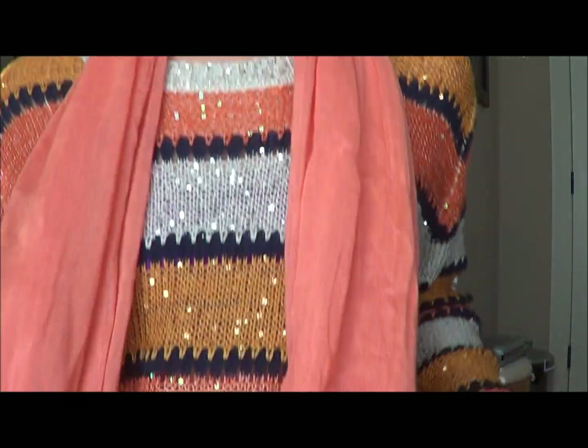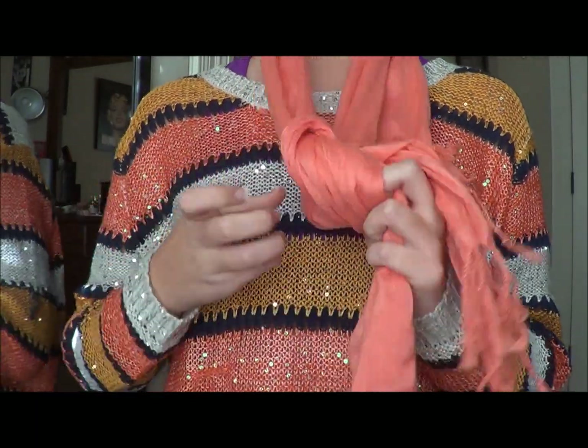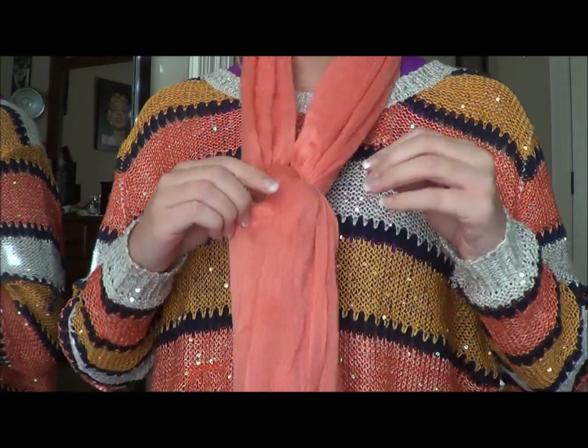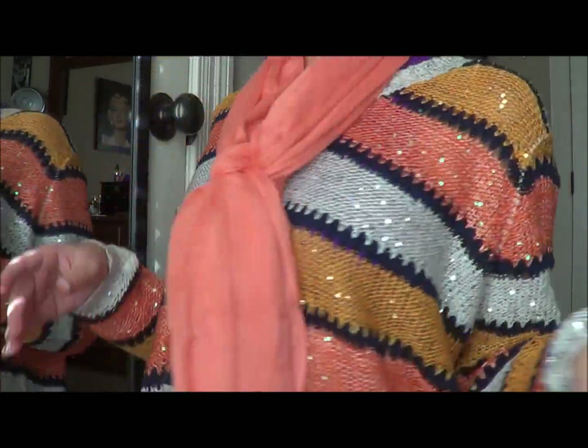The fourth style is a regular style that looks like this. You're just going to have it down, and then all you're going to do is twist it like this, and then you can just wear it like that. It's really basic and easy.